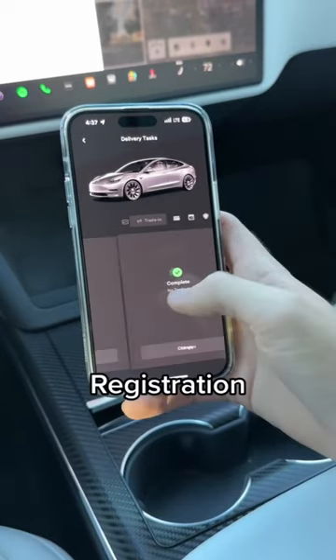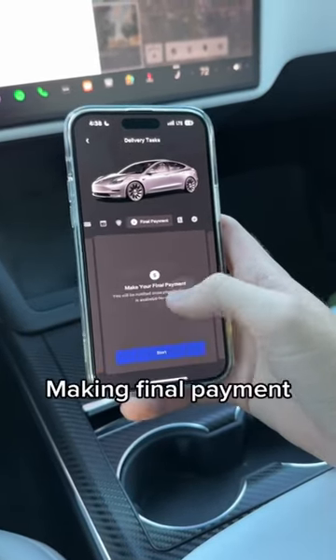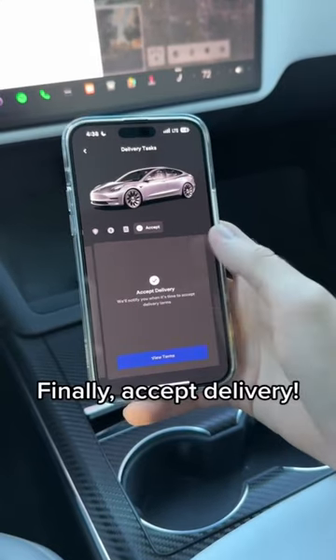After that, everything is done through the app — like registration, trade-in, financing, scheduling delivery, adding insurance, making your final payment, signing agreements, and finally taking delivery.